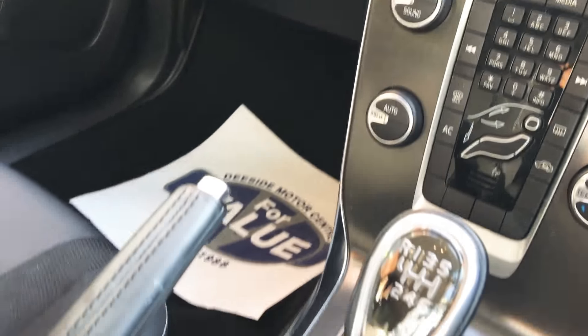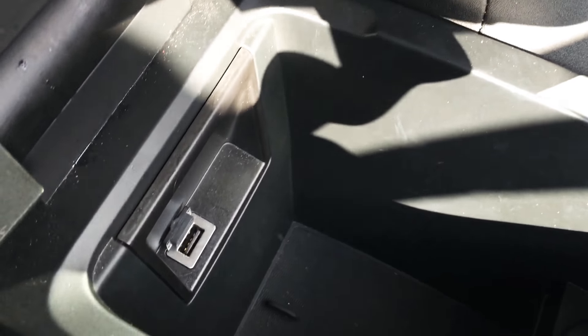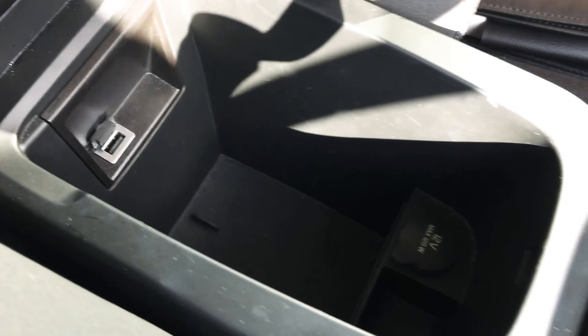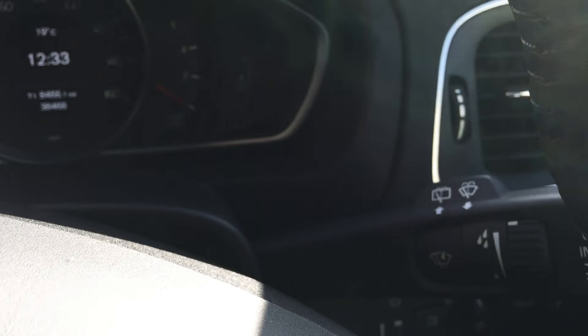You've got a light-up gear knob there. Cup holders in here. And USB functionality there. The car does also have range-sensitive wipers, which is on that stalk.